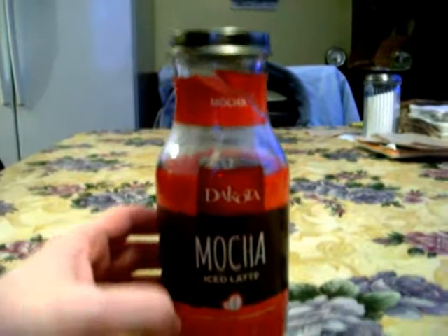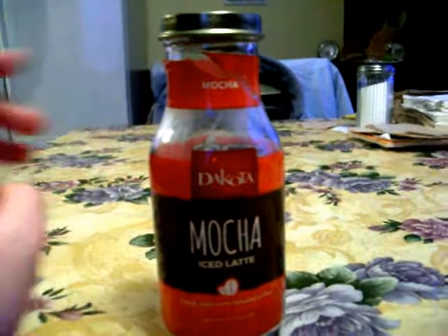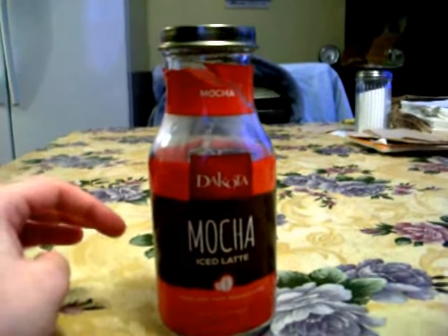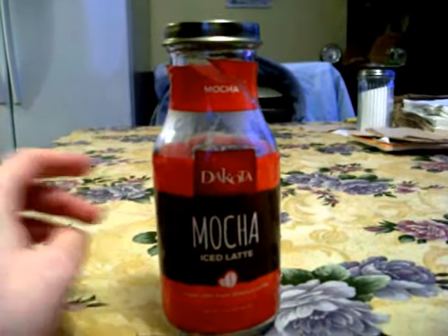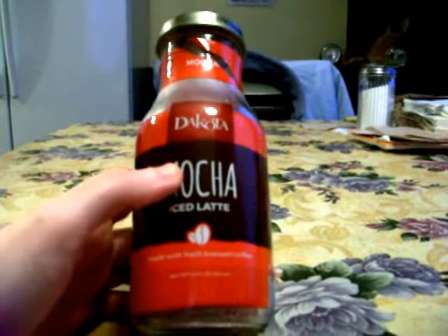They also have vanilla, which comes in a blue label, but this time I tried the mocha and it was really good. It's much better than the other coffee drink they used to carry — the mocha iced latte.